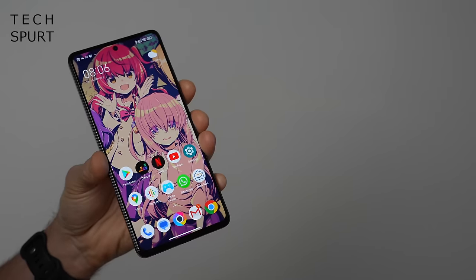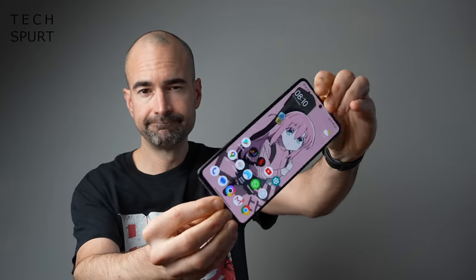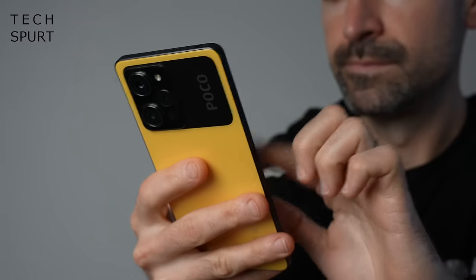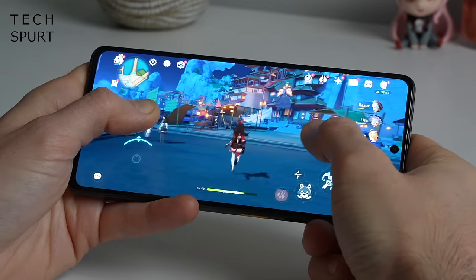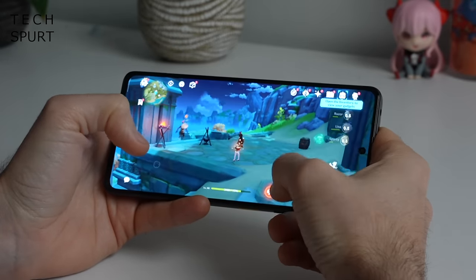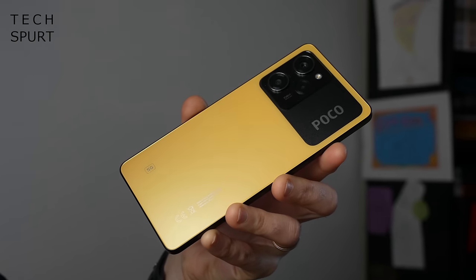For under £400 you can also grab the POCO X5 Pro, which boasts a 6.67-inch 120Hz OLED screen and a 5000mAh battery. While the camera's megapixel count has been boosted to 108, performance has been stepped down to a Snapdragon 778G. That said, the X5 Pro can still handle Genshin Impact and Call of Duty without trouble, and it looks rather tasty in its bright yellow jacket.